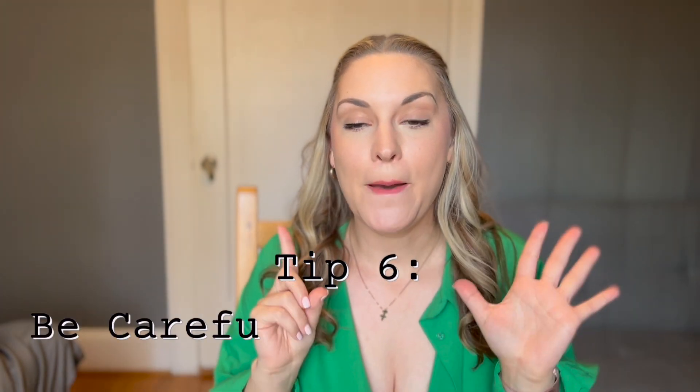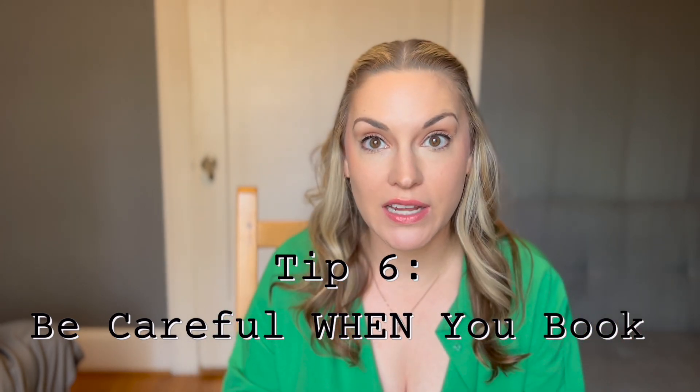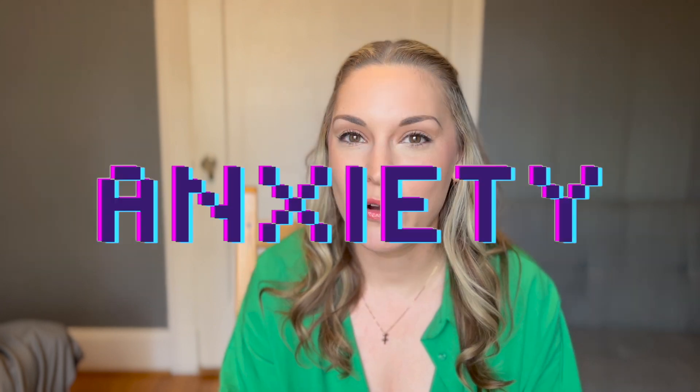Tip number six: book very far in advance — several months ahead — or book last minute. Cancellations could provide you a better deal. Some hosts with a last-minute cancellation will list their property for much cheaper to attract a guest. If you have the flexibility to wait until the last minute, try that. Or if your anxiety won't allow it, just book very far in advance to avoid higher prices. The timing at which you book could mean a difference of 15% of the price. Timing is key.